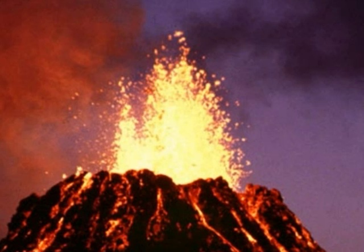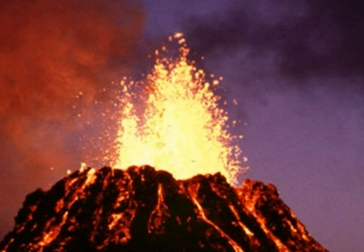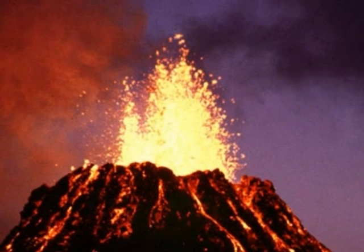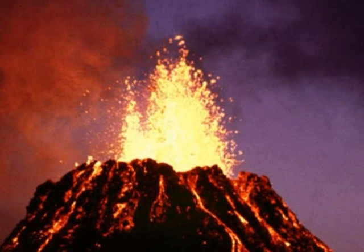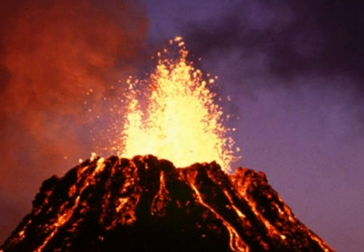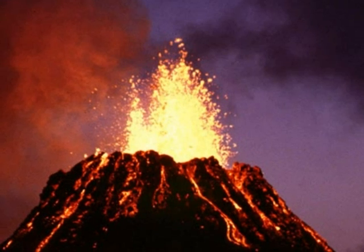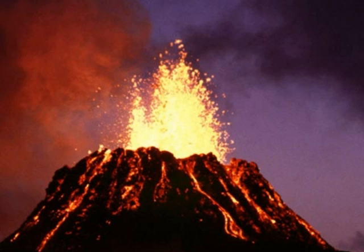Cinder cones are chiefly formed by pyroclastic eruptions. They grow rapidly and soon reach their maximum size. Cinder cones can occur alone or in a small group or field. Most have a bowl-shaped crater at the summit. The longer the eruption, the higher the cone. They rarely exceed 250 meters in height and 500 meters in diameter, although some may rise to a height of 650 meters or more.